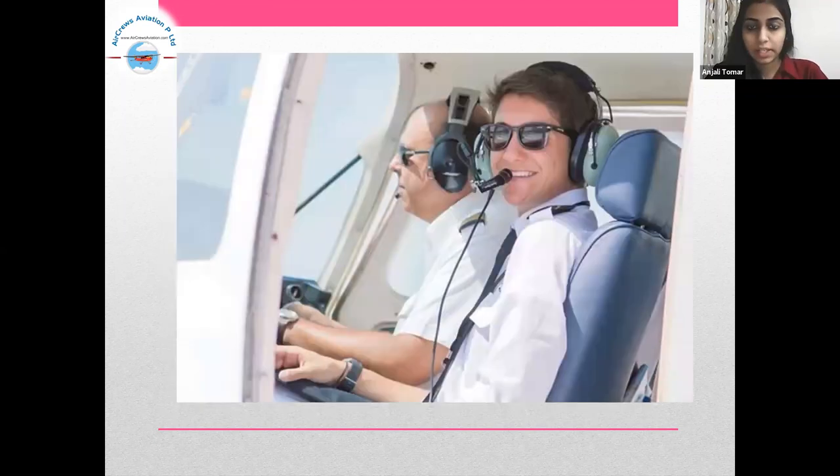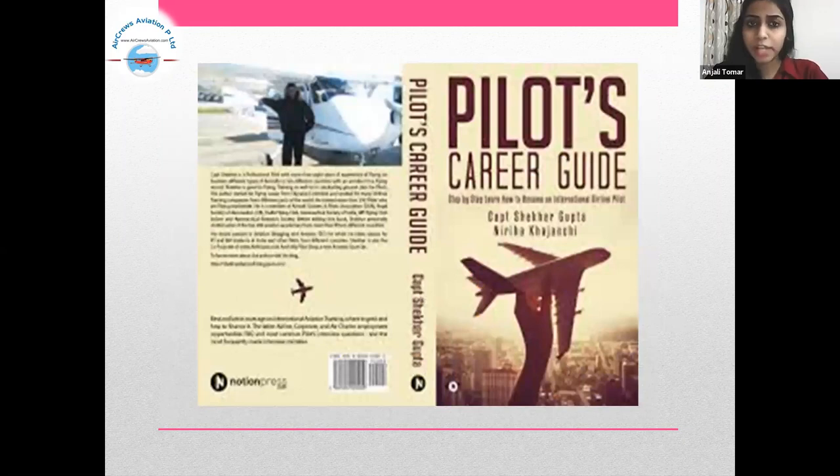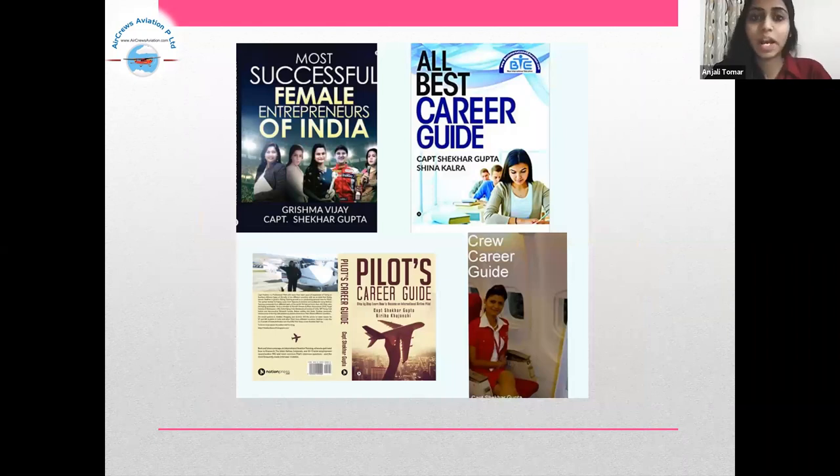Pilots Career Guide is a brilliant book written by Captain Shekha Gupta, which will surely guide you towards becoming a skilled pilot. These are some of the other incredible books written by Captain Shekha Gupta. These books are available on Amazon. Thank you.